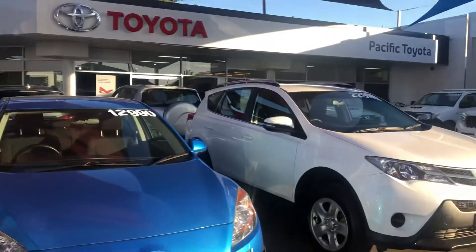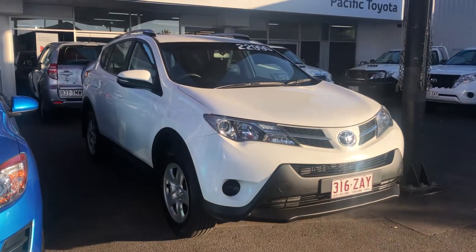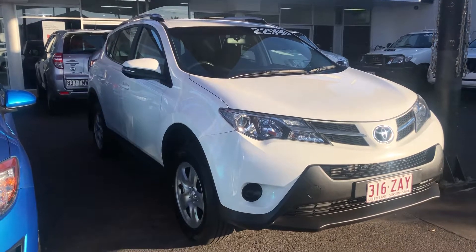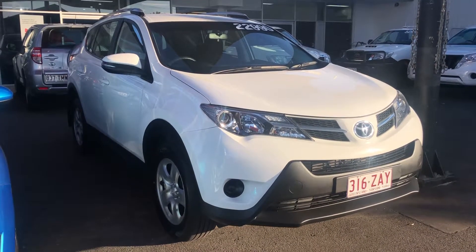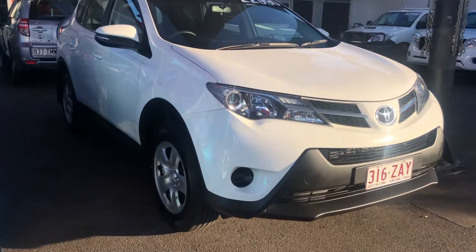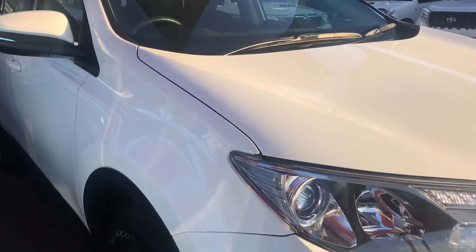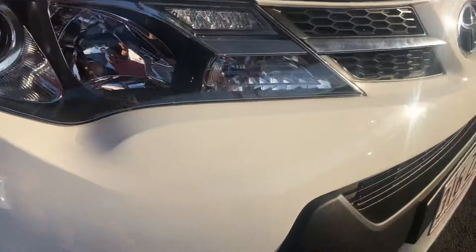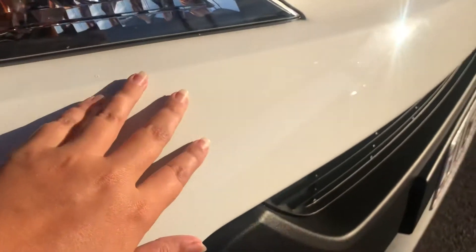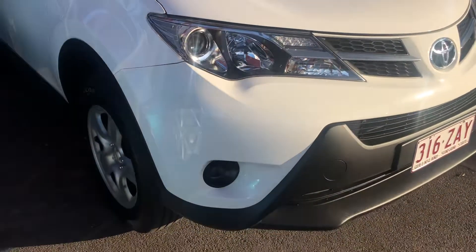This car has only one previous registered keeper. It comes with a full service record and has approximately 72 and a half thousand kilometres on it. It has been kept in excellent condition and as we walk around the car I will point out any imperfections such as stone chips, scratches and dents. The car initially had a couple of stone chips on the front bumper bar and we have had those brush touched, so you can't really notice them — there are a few but they've been touched up so you don't really notice them unless you're looking for them.